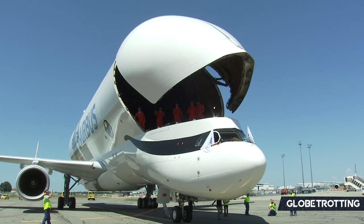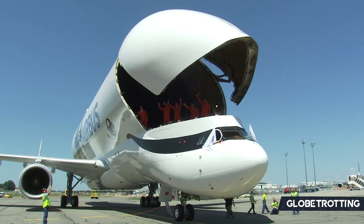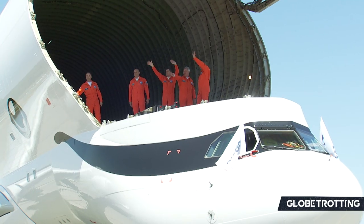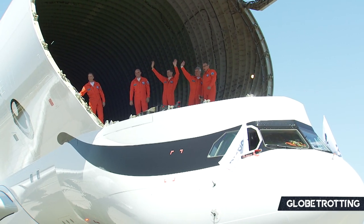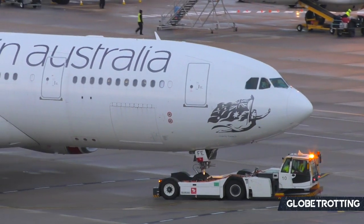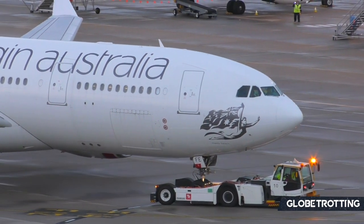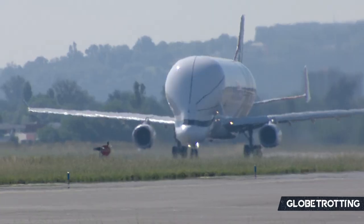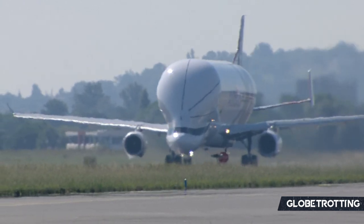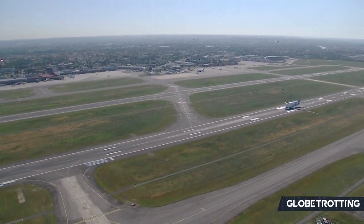Surprisingly, the Beluga XL also has only two engines. While at first look, when you see its sheer size, you'd think it should have four, but it is a common misconception. The Beluga XL is actually based on the A330 series, and the A330 has two engines. So in reality, it's maybe not as powerful as one may think. Pair that with its very odd shape, and it becomes, while a perfect transporter, not one that an airline can have hundreds of freighter pieces installed on.